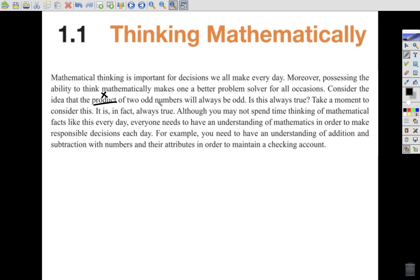If we multiply two odd numbers, the product will always be odd. Is this true? It is, in fact, always true. Although you may not spend time thinking of mathematical facts like this every day, everyone needs to have an understanding of mathematics in order to make responsible decisions each day. For example, you need an understanding of addition and subtraction in order to maintain a checking account.